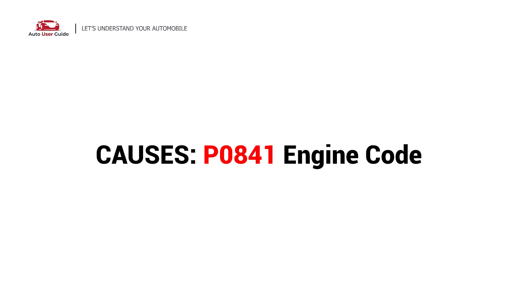So, what causes this imbalance? Here are the most common culprits. This error could be caused by these possible faults in your car.